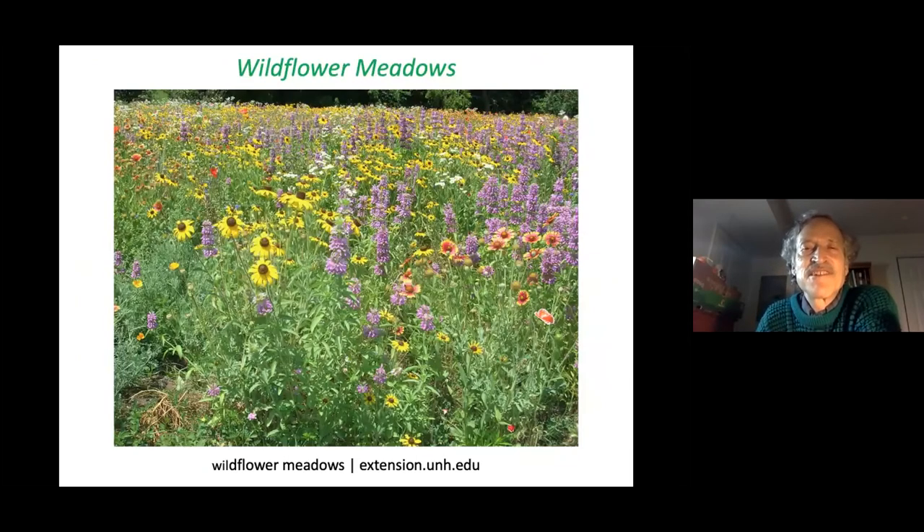Wildflower meadows are sensational both visually and ecologically — visit extension.unh.edu for more information. Establishing a meadow is a three to four year project until it's really established. It takes a full year to eliminate vegetation on a site in preparation for seeding in the fall. Consider engaging the help of a landscape professional to guide at least part of that process.